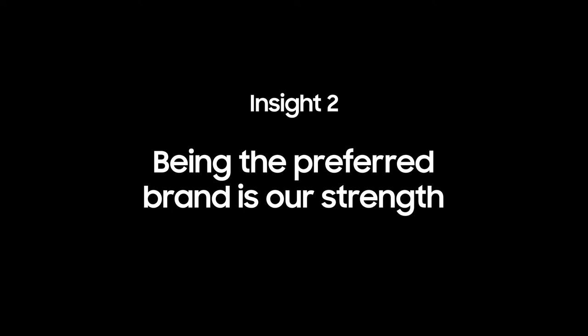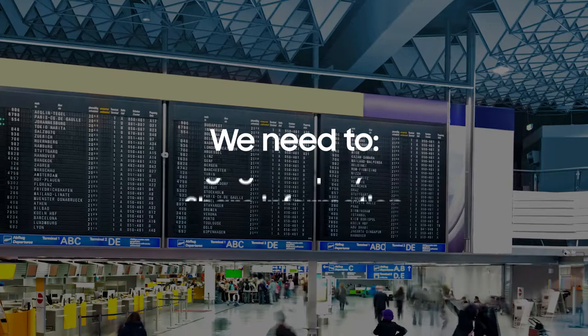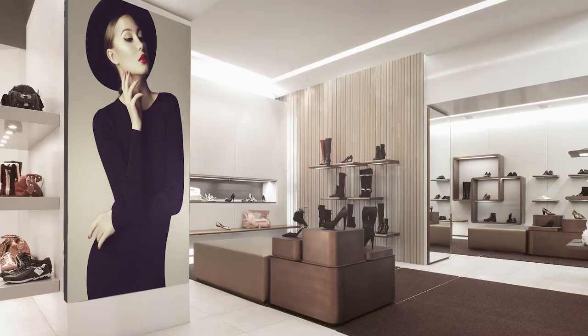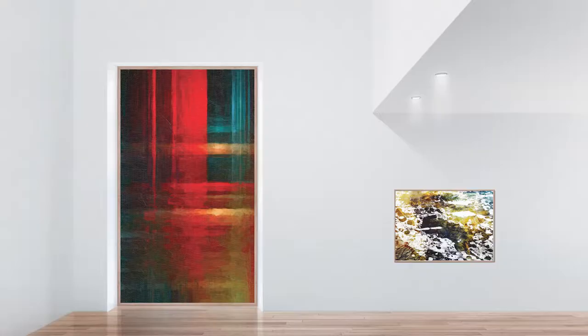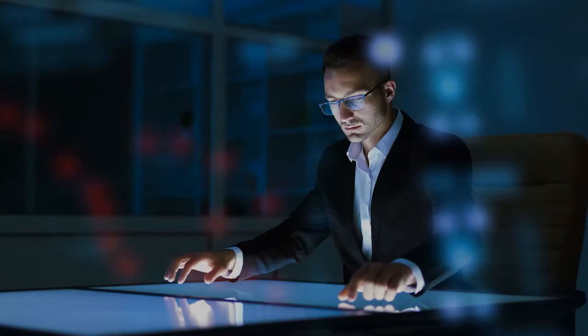The buyer journey begins with addressing a specific business need — whether it's creating engaging experiences, sharing essential information, empowering learning, or inspiring excitement. Businesses are choosing Samsung displays because they're cutting-edge and proven to perform and last. The fact that Samsung is the number one selected brand is something we can leverage.